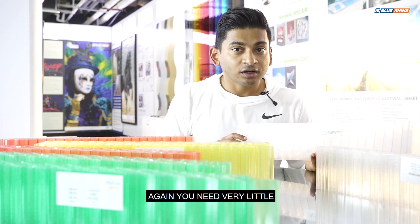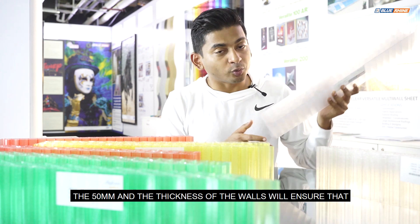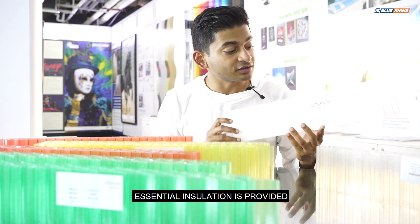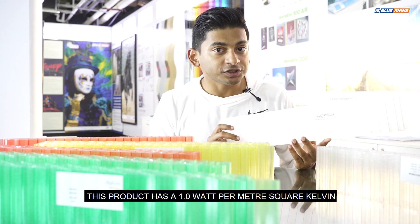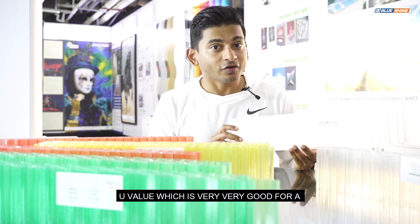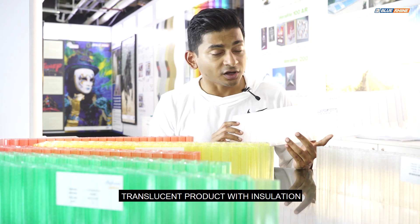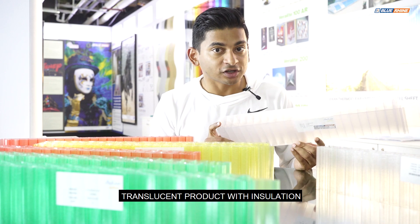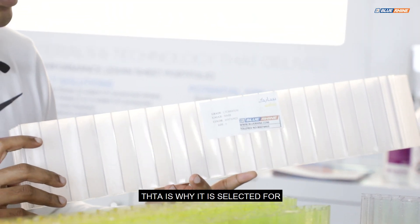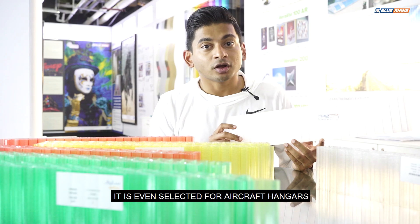Very little support systems are needed because of the weight advantage. The 50 millimeter thickness of the walls ensures essential insulation is provided. This product has a U-value of 1.0 watts per meter squared kelvin, which is very good for a light-transmitting, translucent product. With that combination of light transmission and insulation, it's a great product selected not only for warehouses and indoor arenas but also for aircraft hangars.